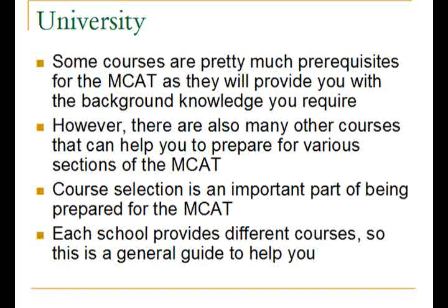However, there are also many other courses that can help you prepare for the various sections of the MCAT, because the prerequisite courses often will not give you absolutely 100% of everything that you need. I will attempt to go through the courses needed for the MCAT and other courses that will be helpful. Each school has different courses to offer, but this will be a general guide, and you can contact your school and talk to an academic counselor if you want more information.